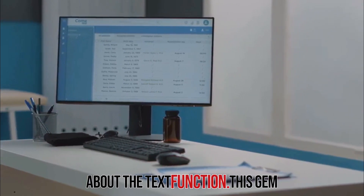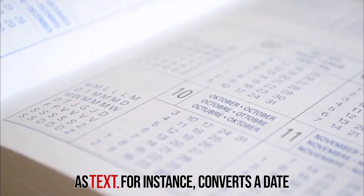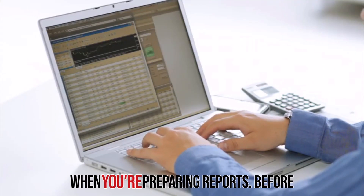Don't forget about the TEXT function. This gem helps you format numbers and dates as text. For instance, it converts a date into a specified format. Super useful when you're preparing reports.